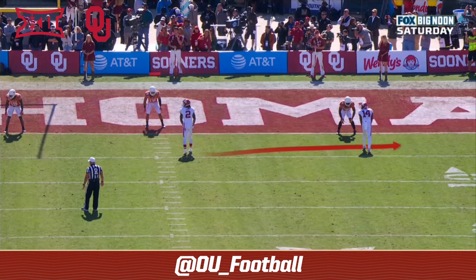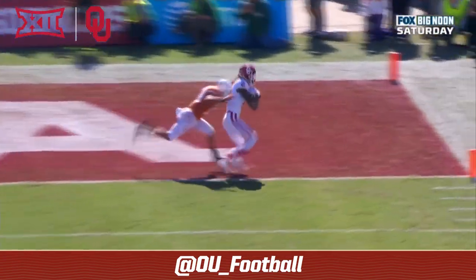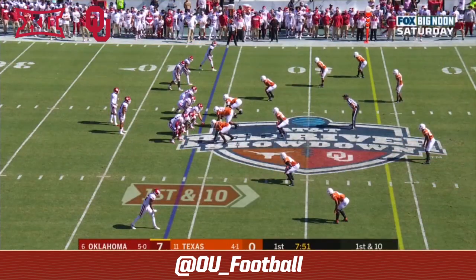Just a quick route out to the outside. Watch number 14, Charleston Rambo — he sets this up by getting inside and almost creating a pick. That is not actually a pick.